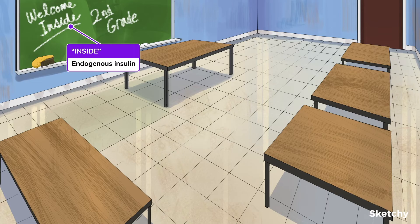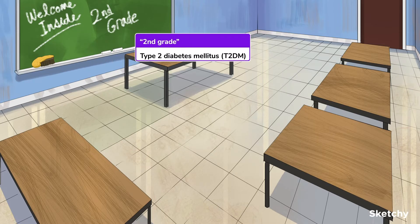Welcome inside. That reminds me that since we're not affecting insulin, we'll still need to have insulin around — insulin that's made inside the body, or endogenous insulin. Taking this one step further, needing endogenous insulin around means we're mostly only talking about type 2 diabetes here, as evidenced by the second grade on the board, with one important exception that we'll get into later.